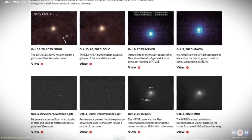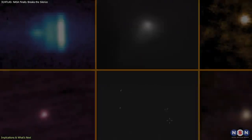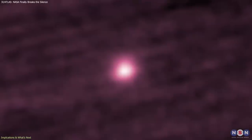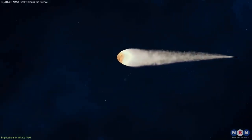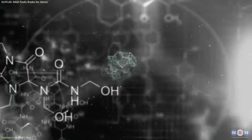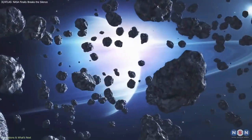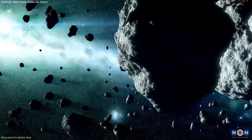The release of the 3I Atlas imagery marks the start of a deeper scientific phase. With the comet now fading, the focus shifts to analyzing its composition, dust structures, and tail dynamics. Because the observations span multiple wavelengths, scientists can examine how different ices sublimate, which molecules dominate the coma, and how dust grains are distributed around the nucleus. Identifying certain molecules could help determine whether the object originated around a sun-like star or a different type of stellar system, highlighting similarities or differences with solar system comets.